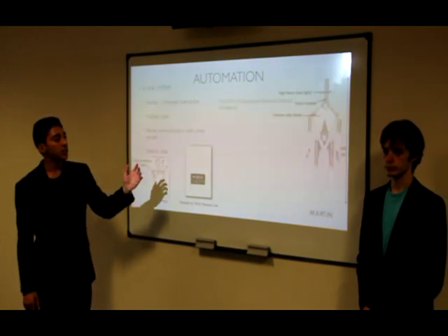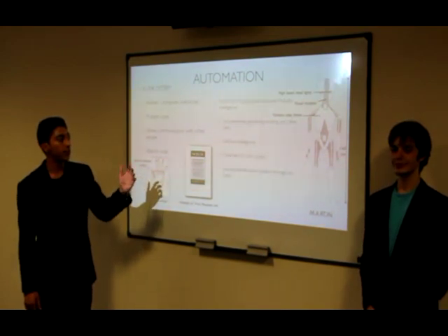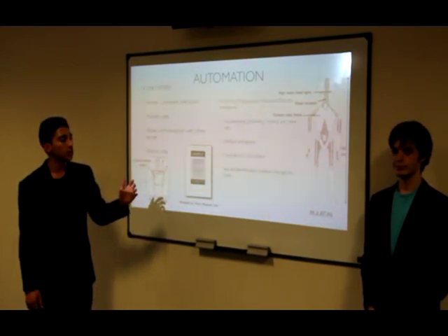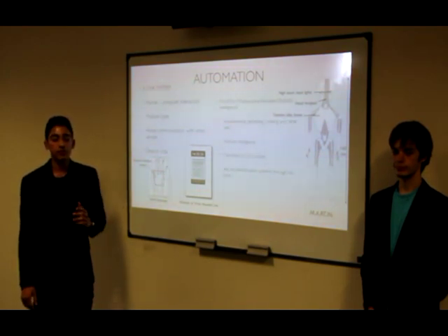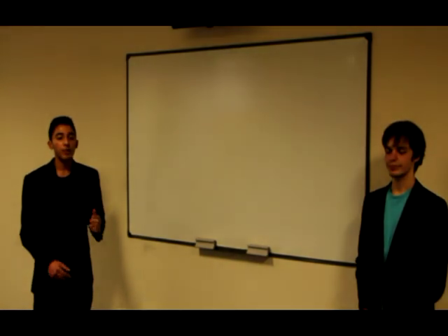We also have Martin. Martin is our robot. This robot will do anything you want it to do — from housekeeping to cooking. It's also powered using artificial intelligence. It will be your mom's best friend. Thank you very much ladies and gentlemen for listening to our proposal. We hope that we will see you soon.